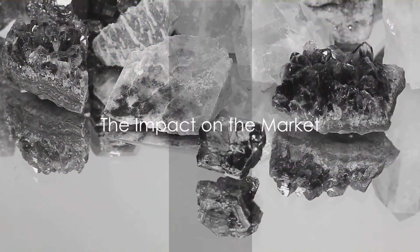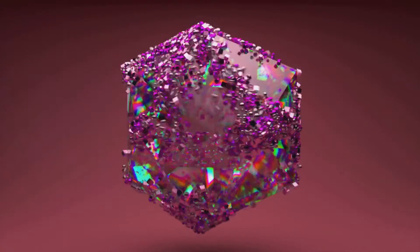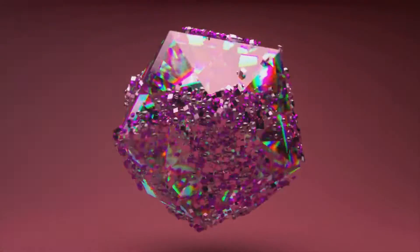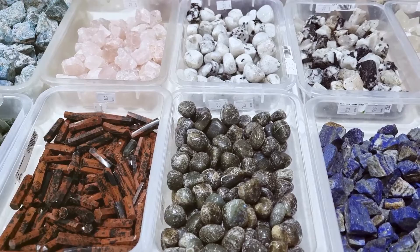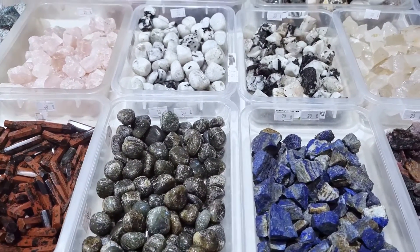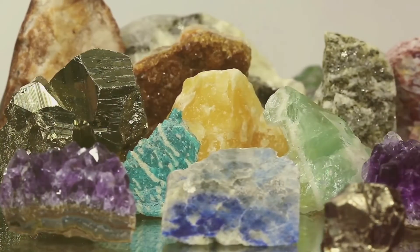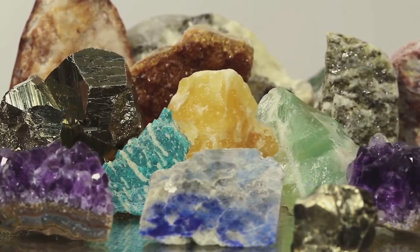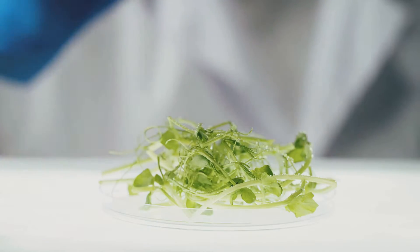The rise of lab-grown gemstones is shaking up the market in a big way. This shift is not just a ripple in the pond, but rather a seismic wave reverberating throughout the industry. The traditional market, long dominated by natural stones, is now having to make room for these new players. For centuries, gemstones like rubies, sapphires and emeralds have been mined from the earth, and their rarity coupled with the difficulty and expense of extraction has driven their value sky-high. But with the advent of lab-grown gems, this established order is being challenged.